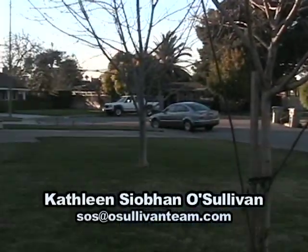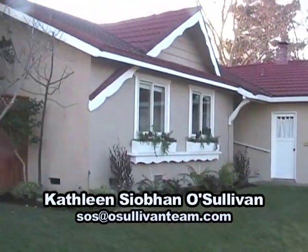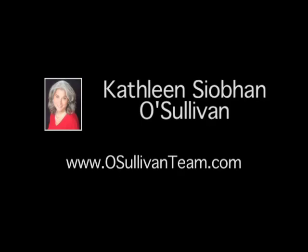Feel free to call or email me if you want to know more about this great property, or if you have any real estate related questions that I might be able to help you with.